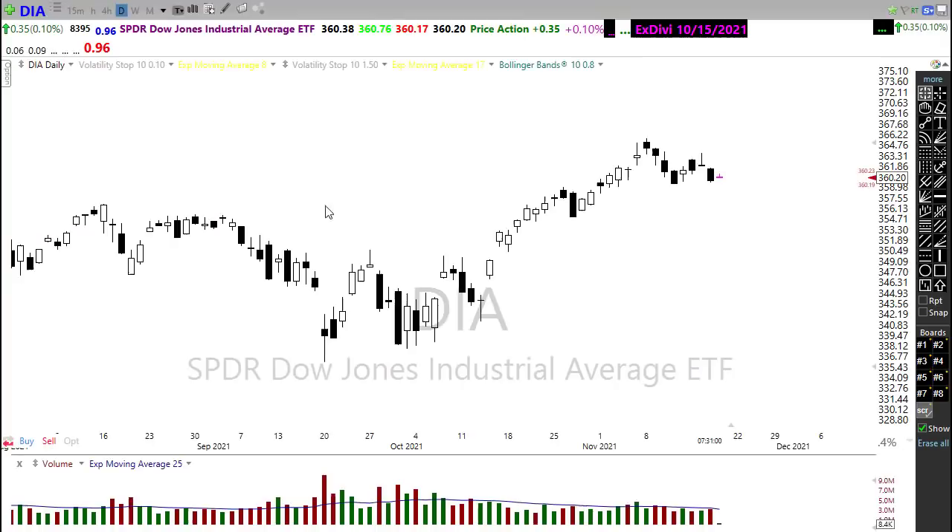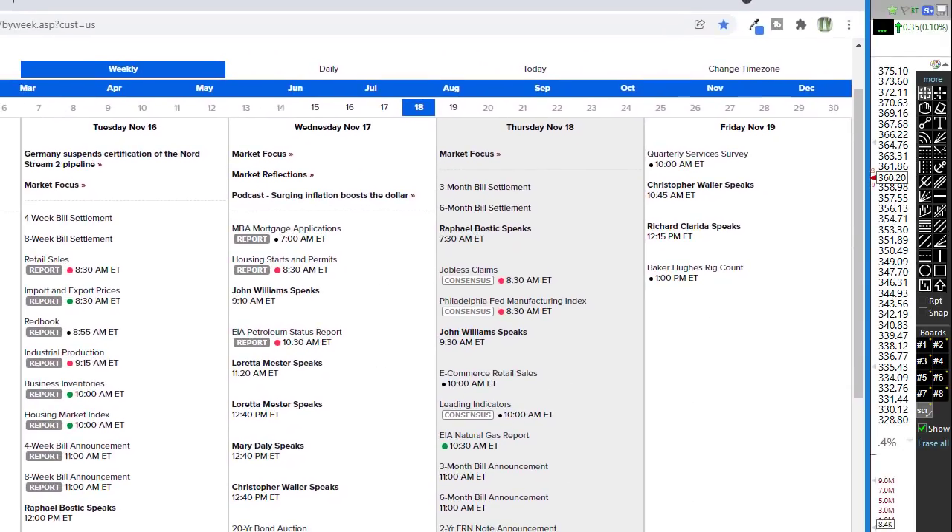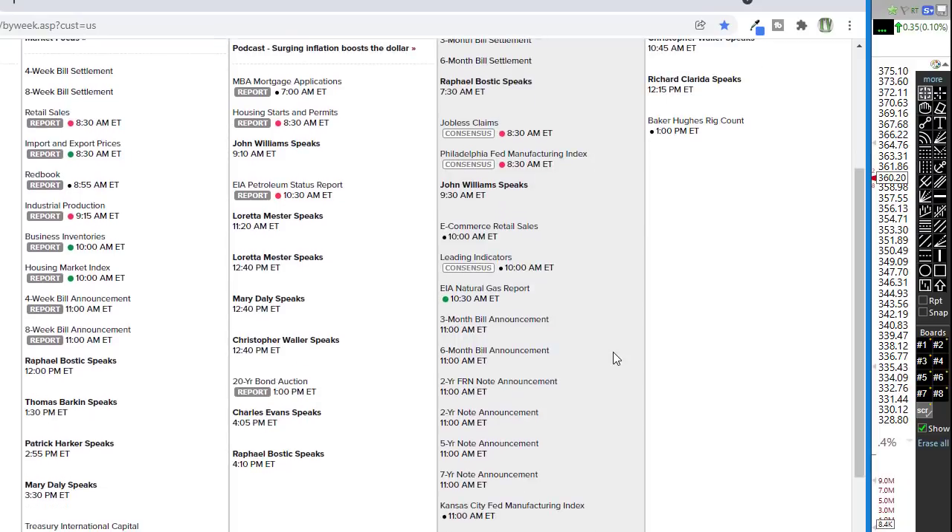Now let's take a look at our economic calendar for today. We have a couple of things on the calendar to make note of. We have the jobless claims — jobless claims according to estimates are supposed to tick a little bit lower. So we're looking for that, and that would be bullish for the market if that were to occur.